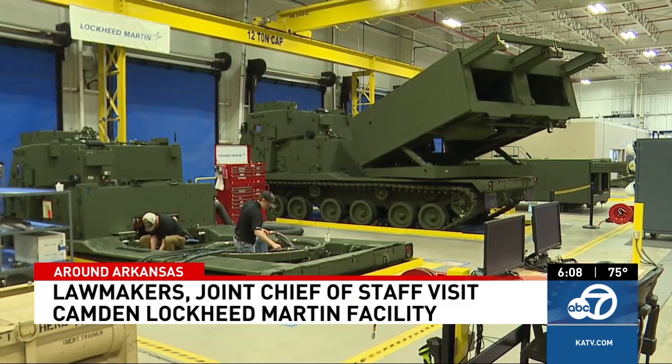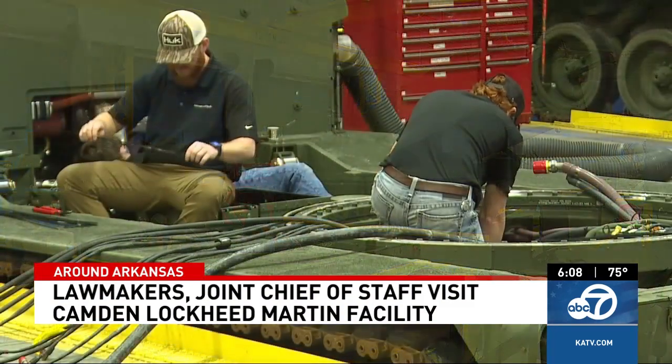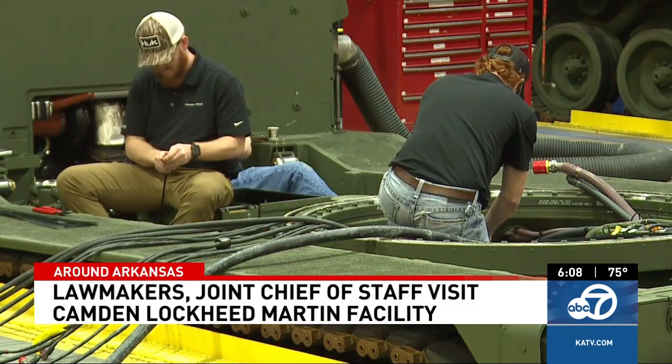This is really about keeping our men and women that are out there protecting us — keeping them safe, keeping us safe, and pushing back against the tyranny of the Russians. The missiles and launch systems being produced at Lockheed's Camden facility are a critical part of U.S. military aid to Ukraine.